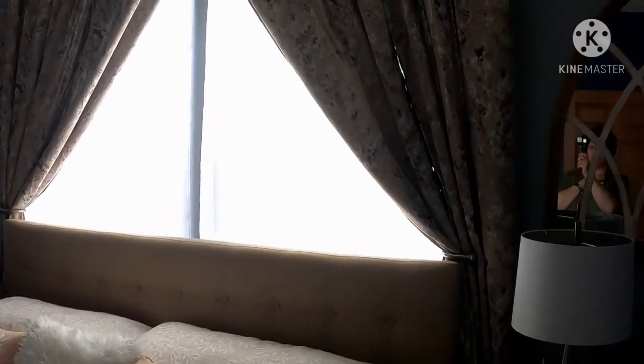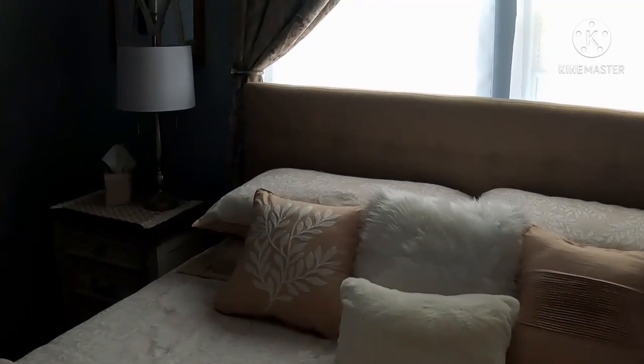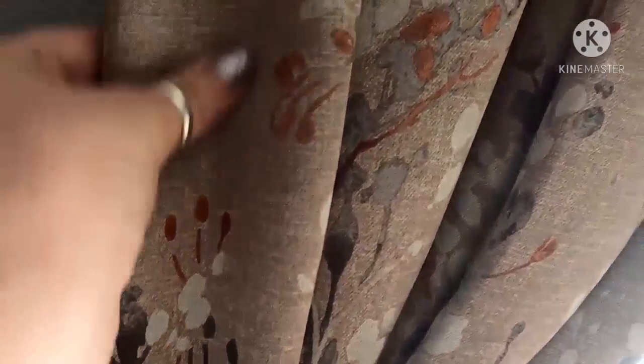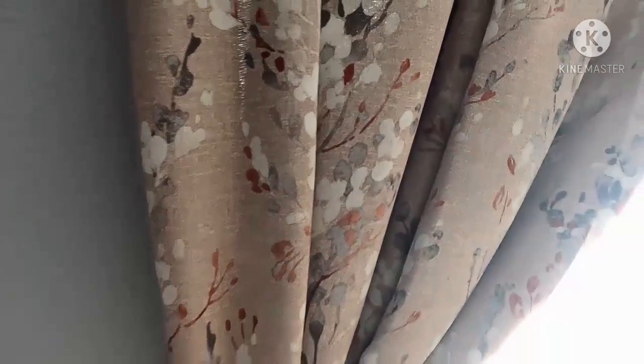The curtains are new too — kind of hard to see with the lighting. Here we go, that's a close-up of the curtains and they're really silky. Loving these. I actually got these from Walmart, very happy with that.